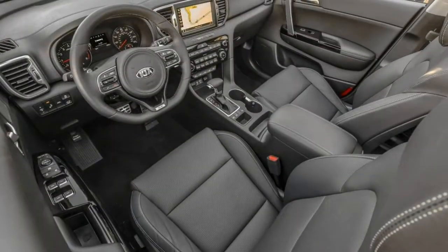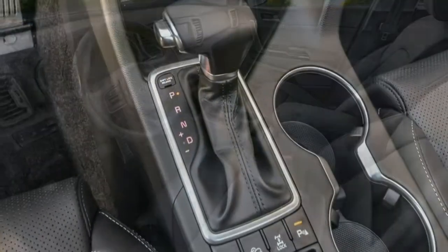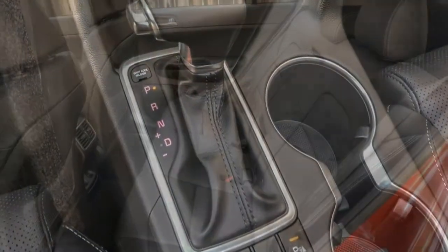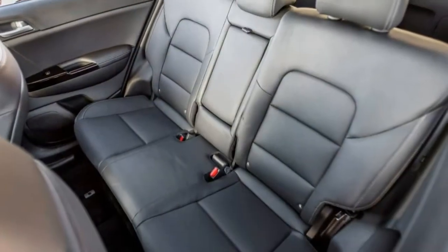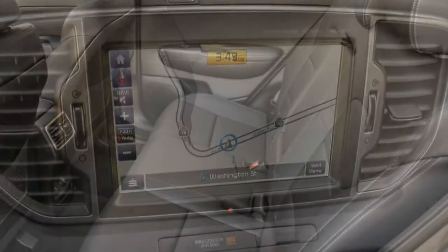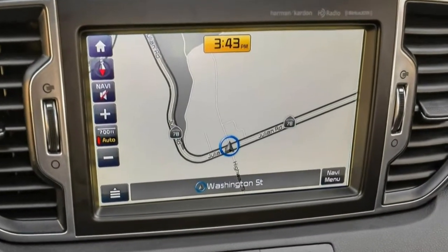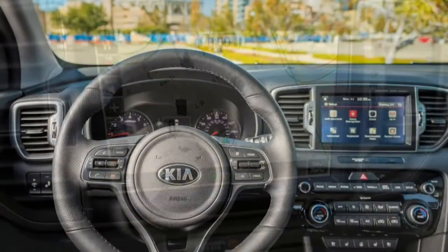What's new? For 2018, the base LX gets new stain-resistant cloth upholstery and a greater variety of optional equipment. The X trim gains standard equipment, including blind spot and rear cross-traffic alert systems. There's also a new X-Sport appearance package, and the SX Turbo includes an electronic parking brake.